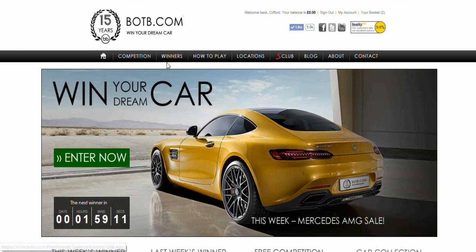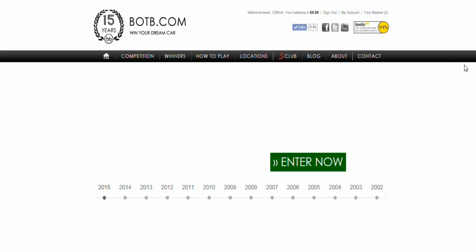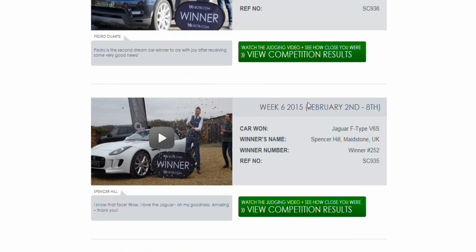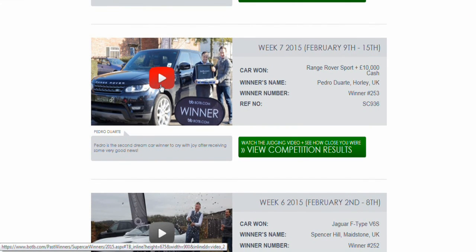You can look at the previous winners they've had, and you can watch videos of the company — there's Will and some other bloke who go around delivering the cars to the winners. It's even been sponsored by David Coulthard, and you can watch them in the cars here.